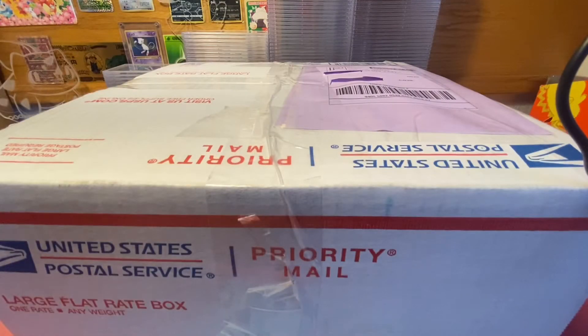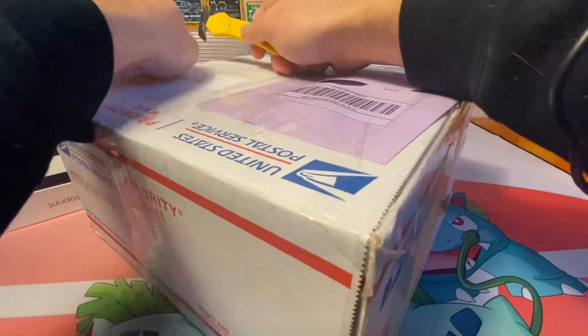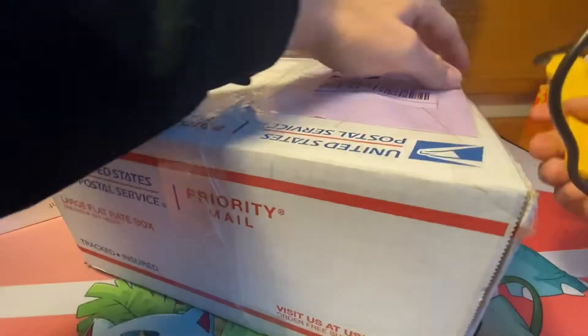What is going on, fellow Pokemon card collecting enthusiasts? This is Jay Scotty Son back with another Pokemon video. In this video, I am not actually doing anything involving Pokemon — this is four Harry Potter Wizarding World booster boxes.